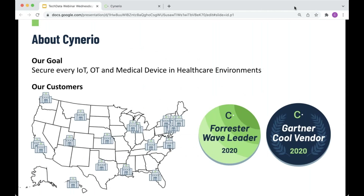A little bit about Sinario before we jump in. We were founded in 2017 with a simply stated goal: we want to secure every IoT, OT, and medical device in healthcare environments. 2020 was an exciting year for us — we were recognized as a Forrester Wave leader and a Gartner Cool vendor. On the back of those awards and maturing technology, in 2020 we began our expansion from a few dozen customers to hundreds and thousands, and hopefully every hospital worldwide at some point in the future.